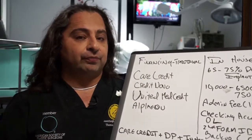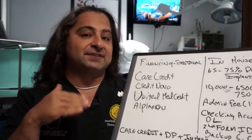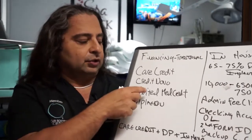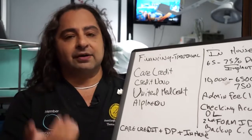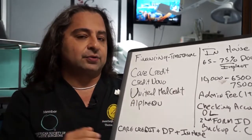One we use a lot is called CreditNovo, also on our website. CreditNovo takes credit scores down into the 560s and 550s, with a slightly higher interest rate. United Medical Credit just joined us — they're also on the website, they've been very friendly, and they also take low credit scores. Alfion is more of a higher credit score option, similar to CareCredit.